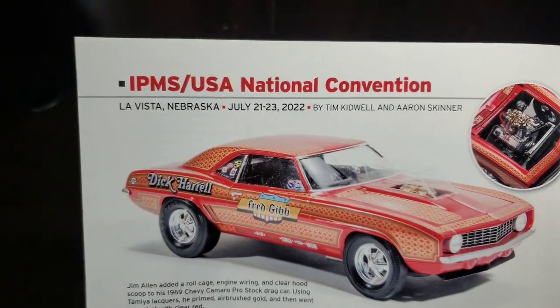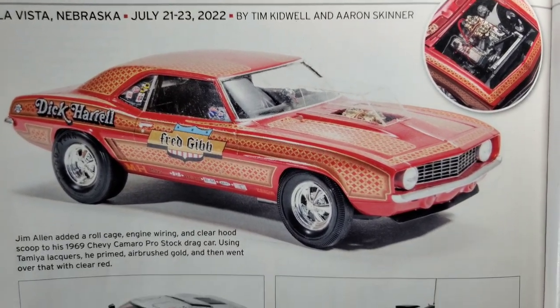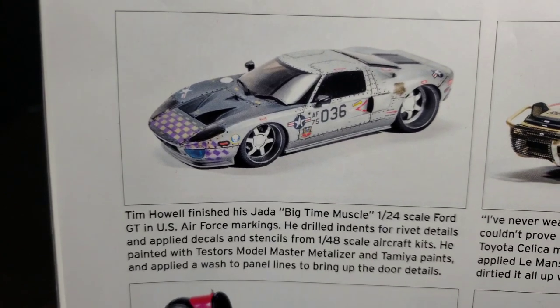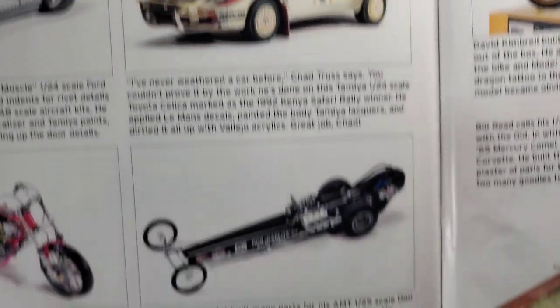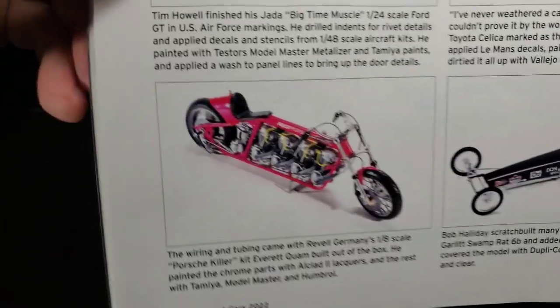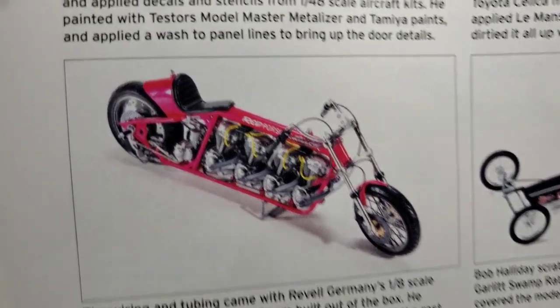Couple more pages to go at the IPMS US National Convention, Nebraska, July of 2022. Starting off with the Fred Gibb Dick Harrell Camaro — that is wicked cool. Very nice. Jada kit with some decal work. Safari rally winner. Don Garlits slingshot. And how about a multi-engine 1:8 Porsche killer — that'll get you going.